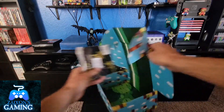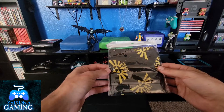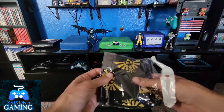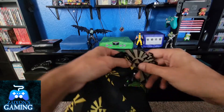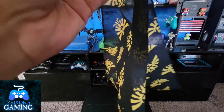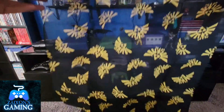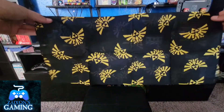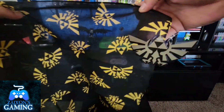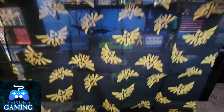Looks like this should be the last item in the box — pretty cool design inside. Don't know what this is yet, let's go ahead and open it up. Kind of looks like Zelda — yeah, it's Zelda! It's an official BioWorld product from Zelda — maybe just a little bandana or handkerchief or something. That's pretty cool. And yeah, it was Zelda — there's the logo right there.